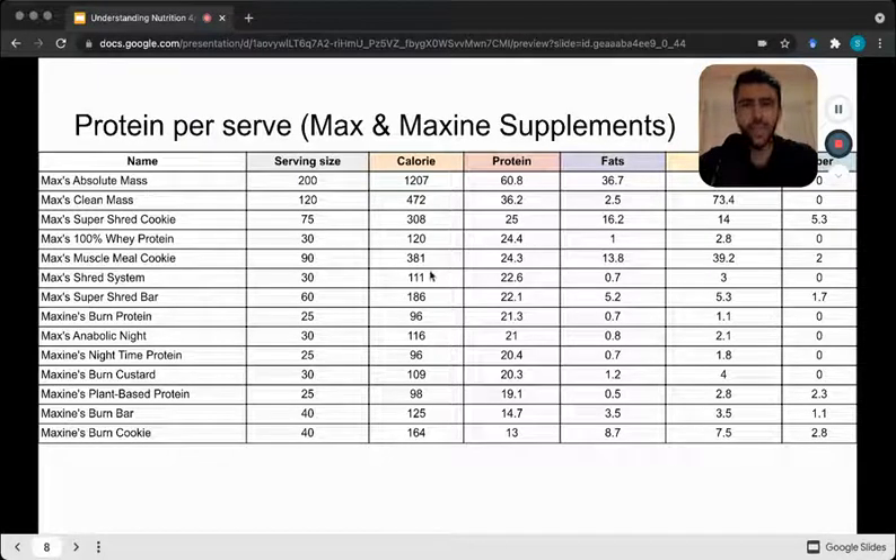If you look at the calories, let's say a serving of the super shred is about 100 calories — we're getting around 20 grams of protein from that.